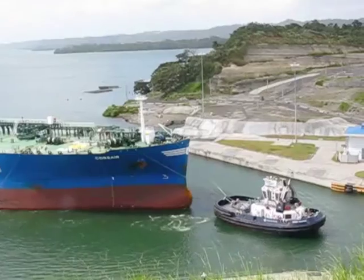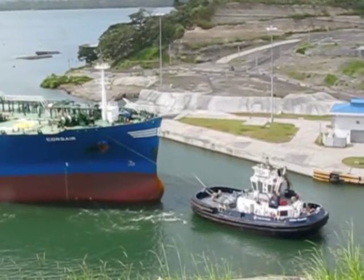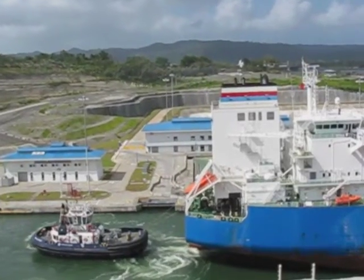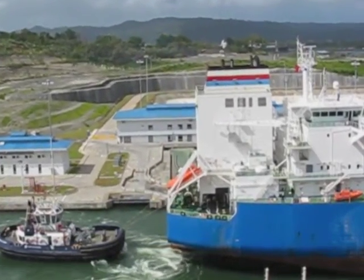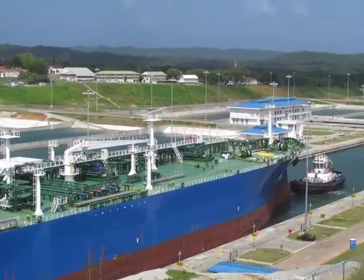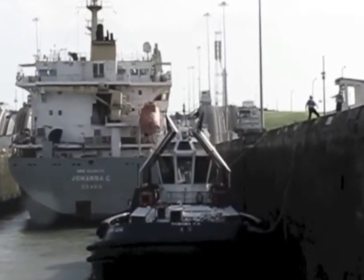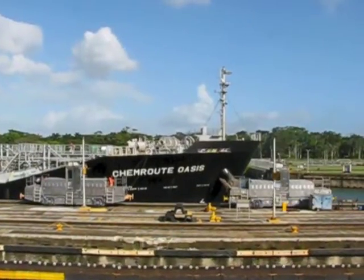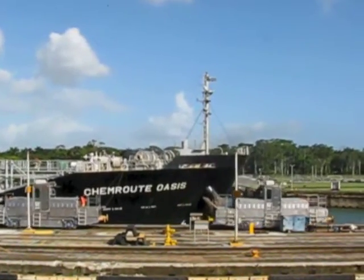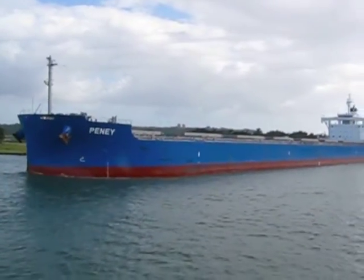The canal allowed ships to sail between the Atlantic and Pacific Oceans, eliminating about 8,000 miles of travel by not having to go around the tip of South America. More than 75,000 people worked on the building of the canal. However, almost 6,000 died from disease or accidents.